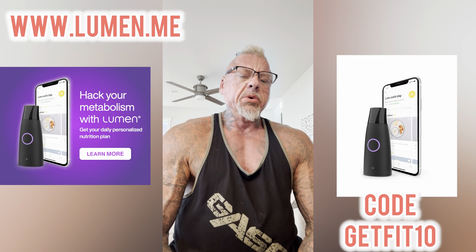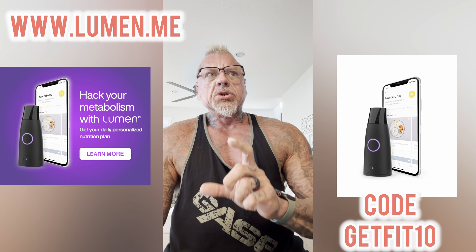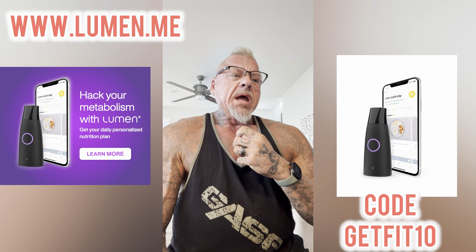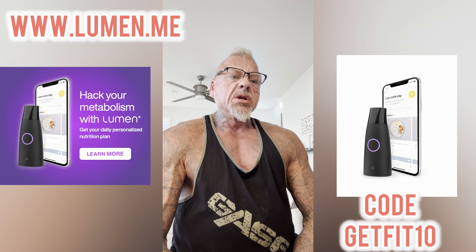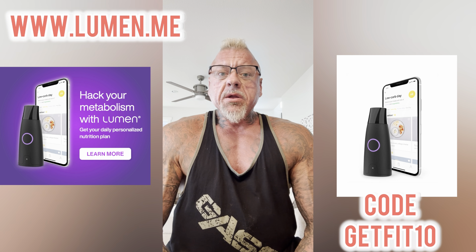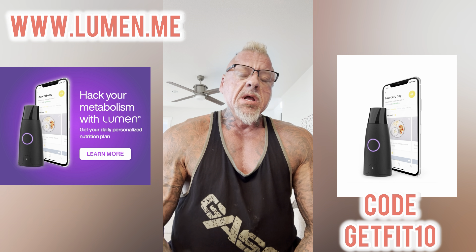One of the founders is an Ironman triathlon competitor — so not only is she a brilliant mind, but she's also a hardcore athlete. She felt this device would mimic certain medical devices. The core idea is that it measures your breath to determine if you are in a fat-burning state or if your body is using mainly carbohydrates as a fuel source. You breathe into the device — inhale, hold, exhale — and it measures the CO2 concentration of your breath to determine your respiratory exchange ratio.